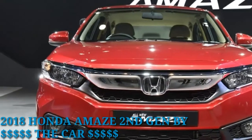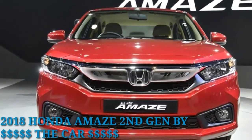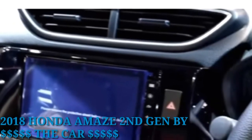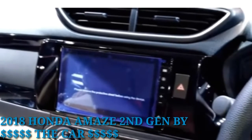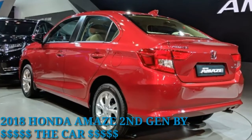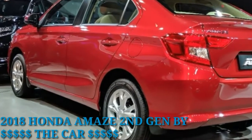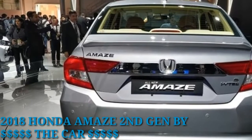Powering the new Amaze are the 1.2-litre i-VTEC petrol and 1.5-litre i-DTEC diesel engines carried over from the older version. The 4-cylinder petrol motor puts out 88 PS of power and 109 Nm of torque, while the diesel engine produces 100 PS and 200 Nm.